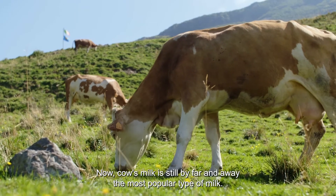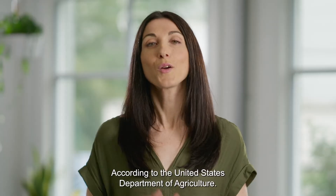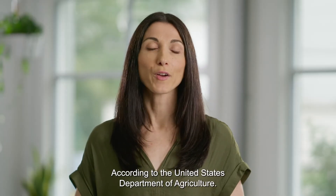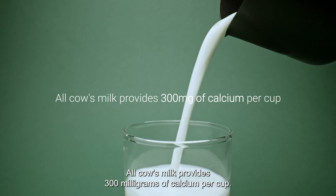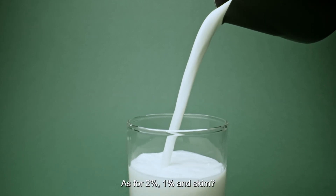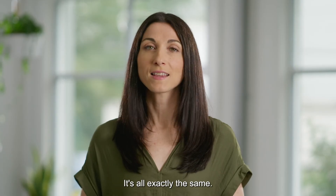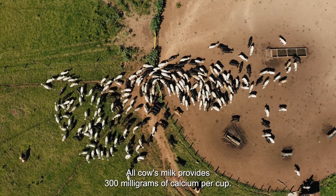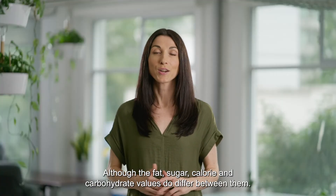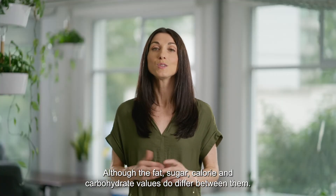Cow's milk is still by far and away the most popular type of milk. According to the United States Department of Agriculture, all cow's milk provides 300 milligrams of calcium per cup. As for 2%, 1%, and skim, it's all exactly the same — all cow's milk provides 300 milligrams of calcium per cup. Although the fat, sugar, calorie, and carbohydrate values do differ between them.